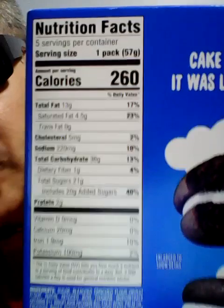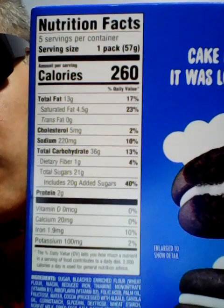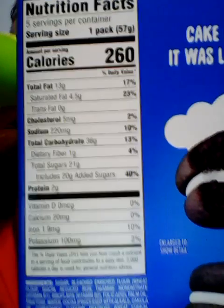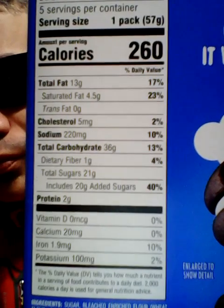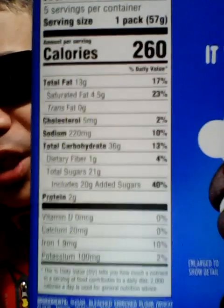I'm going to show this on camera in case you don't take my word for it. Are we good? Good. As you can see, they come in packets too.